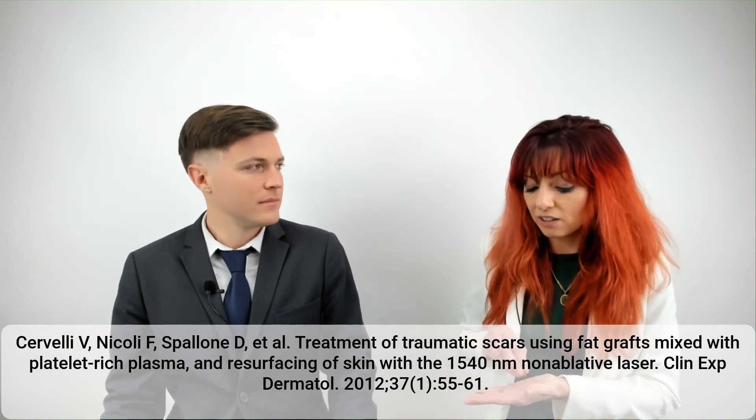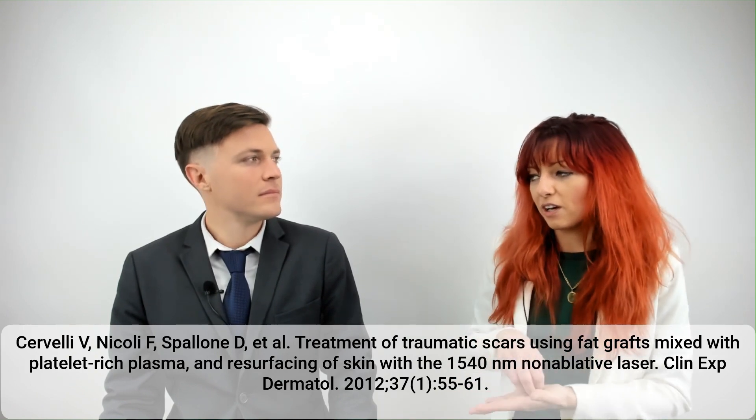They added the thrombin to PRP before mixing it in with the adipose tissue — this was all mixed together — and right after about 10 minutes they injected the mixture into the body. Something worth pointing out: in this study they actually mention the type of PRP kit that the researchers used. It was a kit called RegenKit, made by a company called RegenLabs, and these are really some of the most affordable PRP kits on the market.